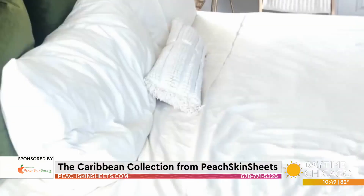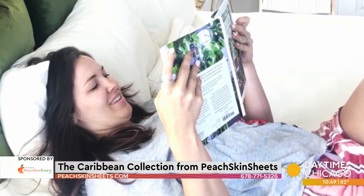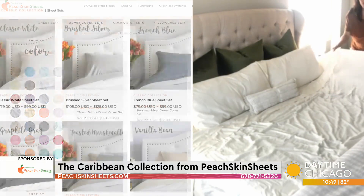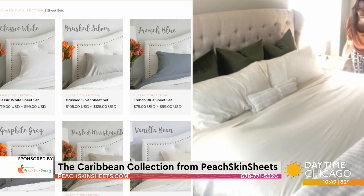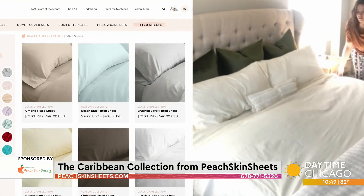This is such affordable luxury. You do not have to break the bank, you do not have to pay a ton to have that luxurious five-star hotel feeling at home. Peach Skin Sheets start at $79. They come in all sizes, from twin and twin XL — which is so hard to find — all the way up to Cal King.